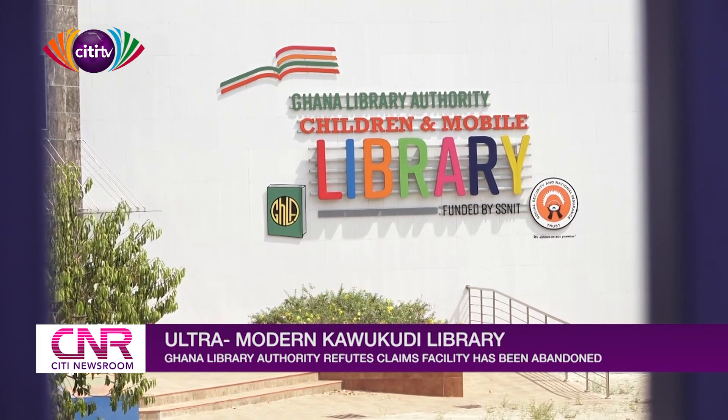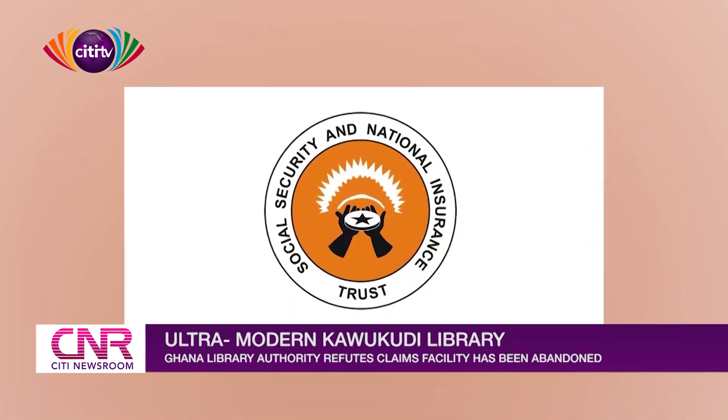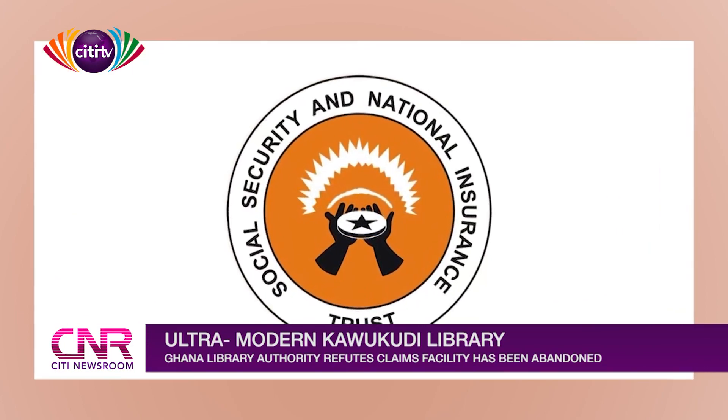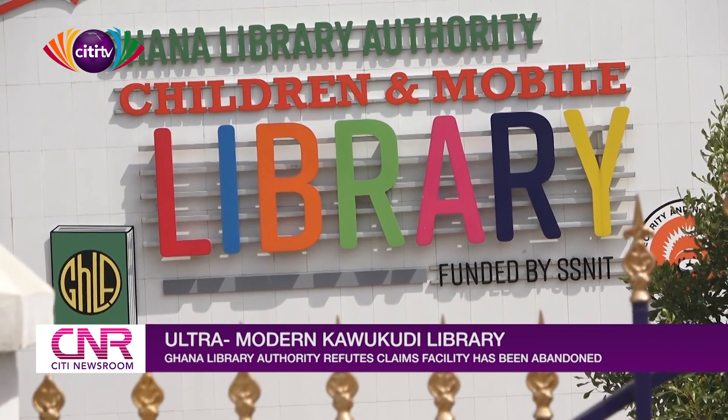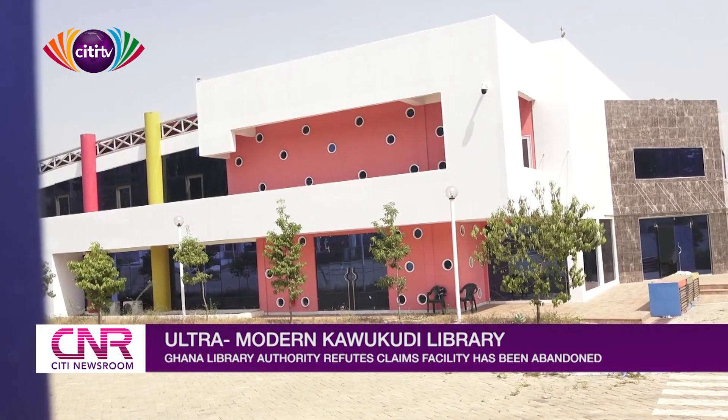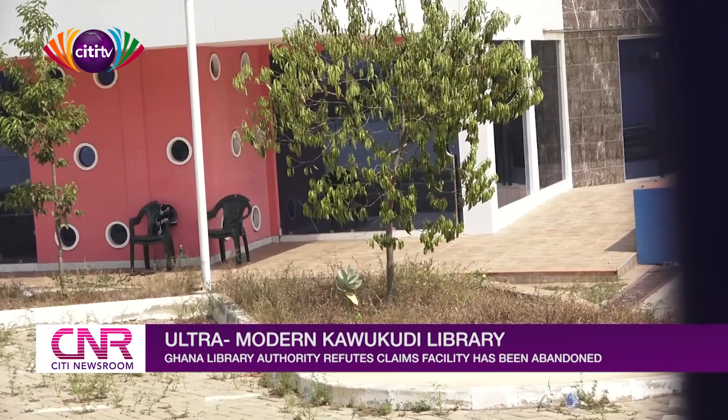The Children and Mobile Library was sponsored by the Social Security and National Insurance Trust, SSNIT, as part of its Corporate Social Responsibility project to commemorate its 50th anniversary in 2015.